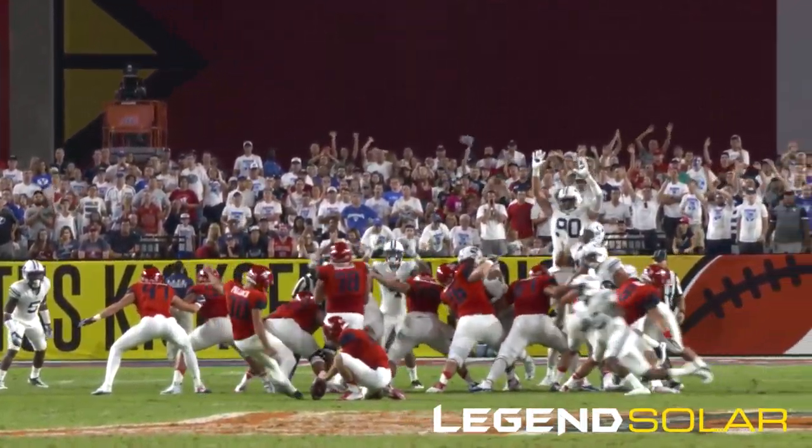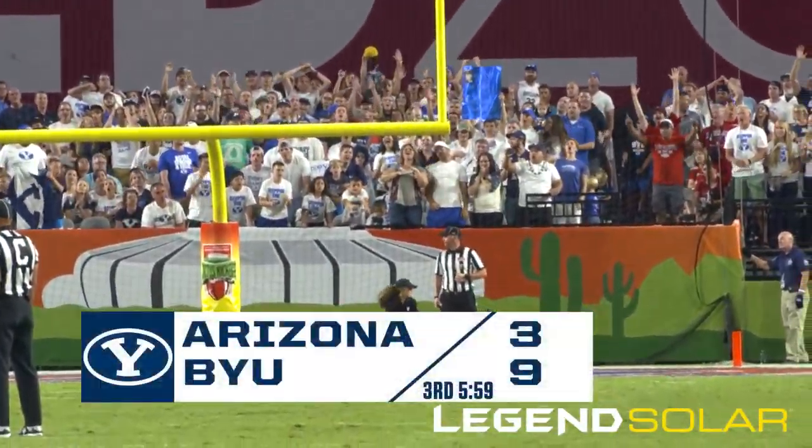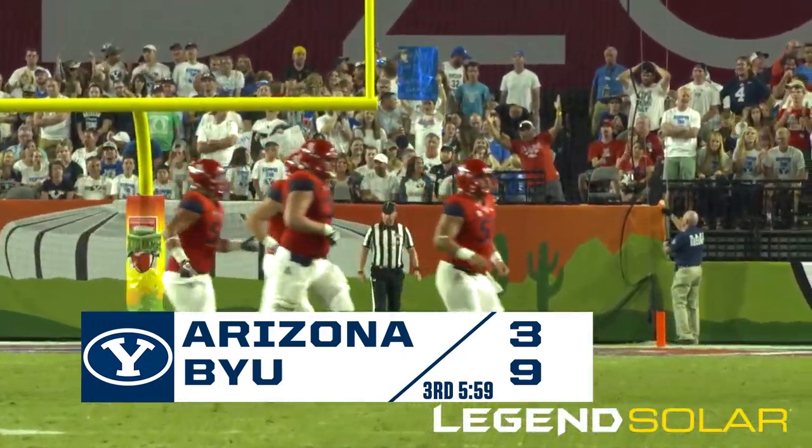BYU 9, Arizona nothing, 6:05 to go in the first half. Is it going to get there? It is! Barely in and over for three. He undercut it, and the backspin — it got there.